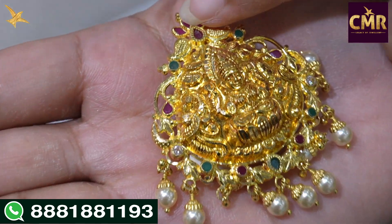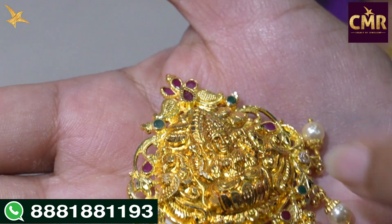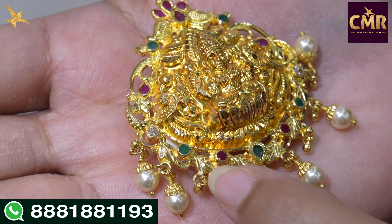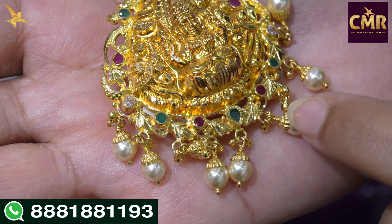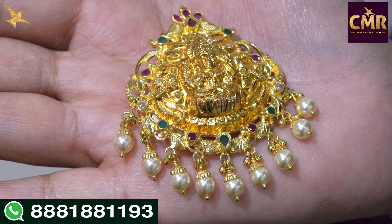In this locket, the rubies have two mango designs. They have peacock designs in this locket. They have an alternative of rubies and emeralds, leaf shape designs, and pearls. Gross weight is 11.7 grams and net weight is 9.4 grams.